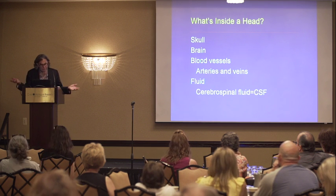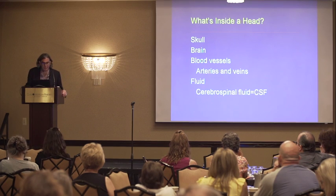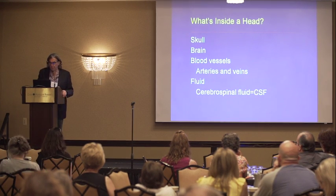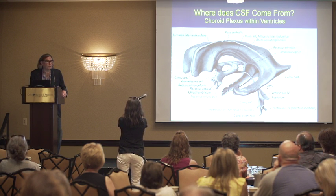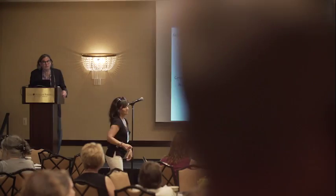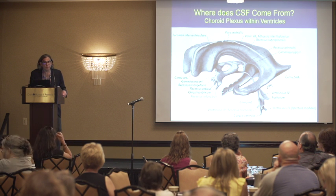We have a skull which is a fixed volume, inside of which you have a brain, you have blood and blood vessels, and you have fluid called cerebrospinal fluid. Cerebrospinal fluid is produced by the choroid plexus, which is an organ that sits within the ventricular system, within the ventricles of the brain.